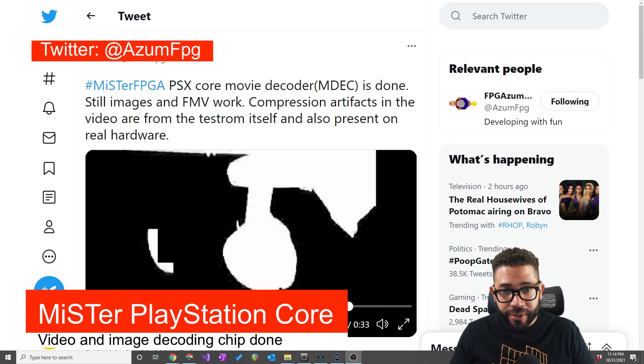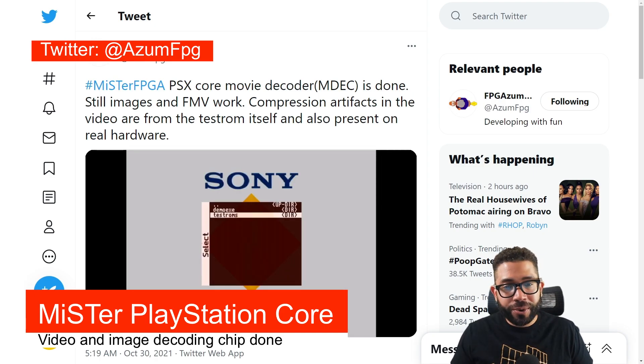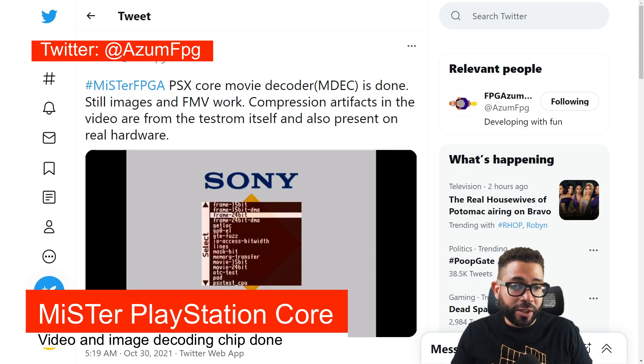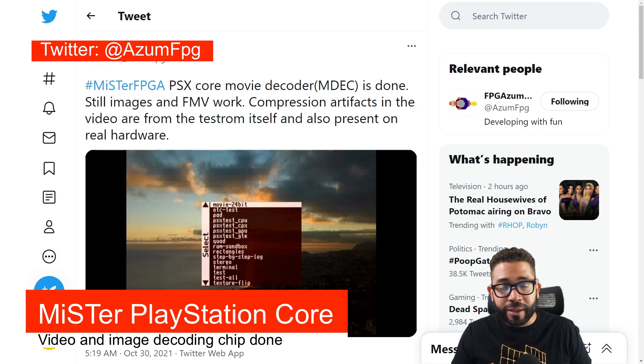The second update I have for this video has to do with the in-development PlayStation core for MiSTer. The MDEC, short for motion decoder, is now done. The MDEC is extra hardware on the PlayStation that aids in the decompression of motion JPEG data — in other words, it's what's used to play back videos and high quality images for games.